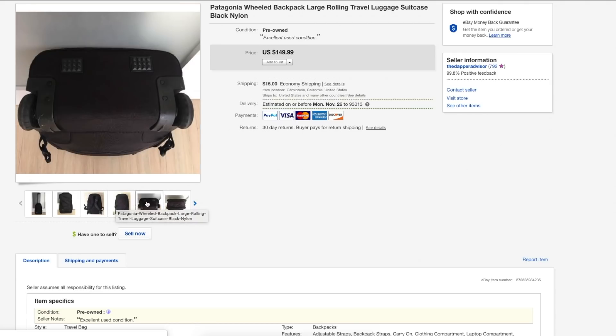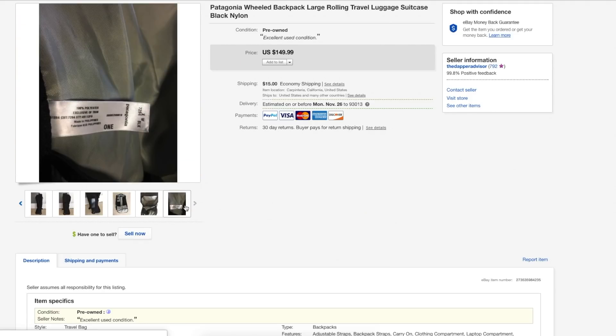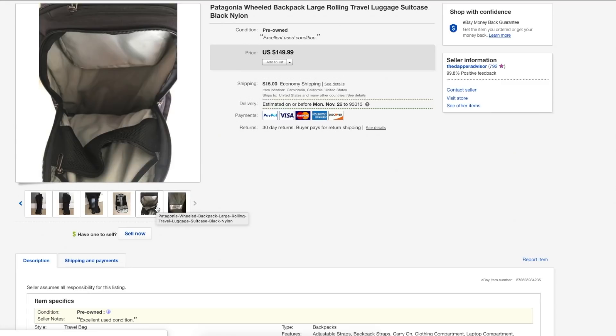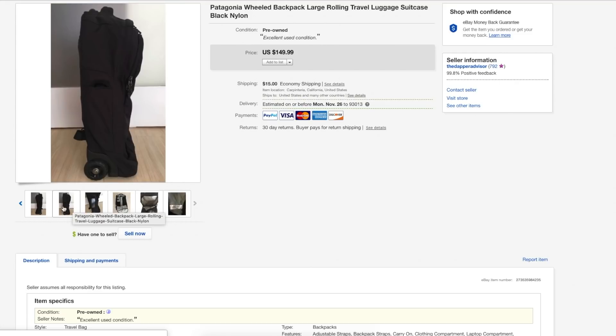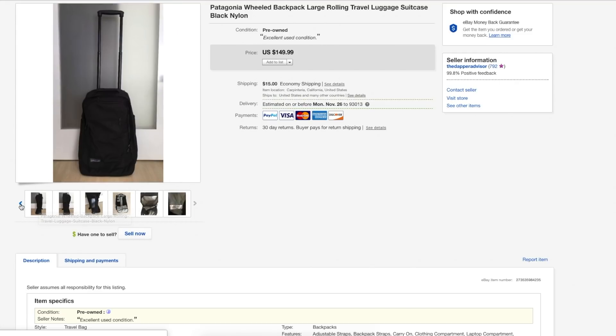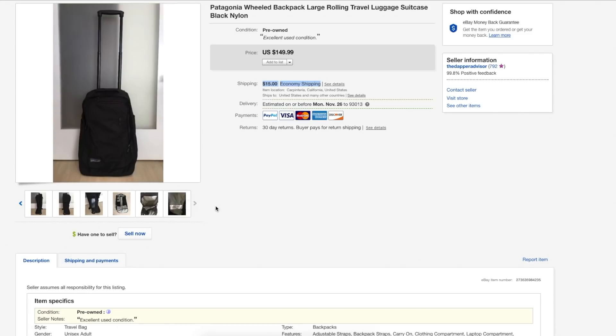Next is a Patagonia wheeled backpack. It sold within two or three days. I had it priced at $150 and it ended up selling for $120 — I accepted a lower offer because it was so big and taking up space. As you can see from the photos, it was in amazing condition. I ended up shipping it through FedEx Smart Post to save money on shipping. Anytime you use FedEx Smart Post, make sure you label it as economy shipping so the buyer knows it will take a little longer.